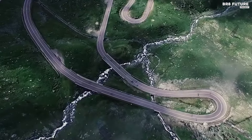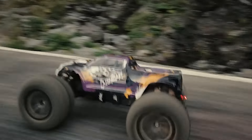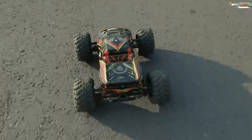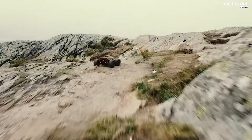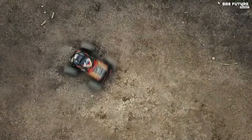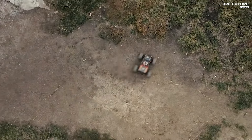Beyond its technical prowess, the legendary RC truck stands out as an ideal gift choice. Perfect for teenage boys, girls, enthusiasts, and collectors alike, it promises hours of adrenaline-pumping fun and serves as a standout Christmas or birthday present. Embodying the spirit of adventure and innovation, this RC truck invites users to explore new realms and redefine the boundaries of remote-controlled off-road driving.